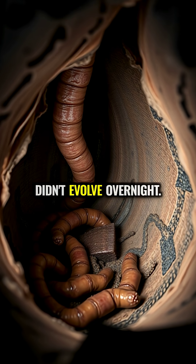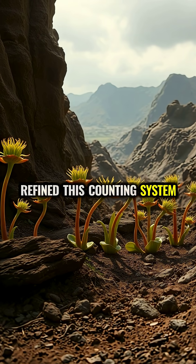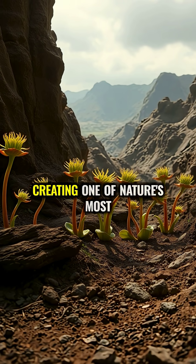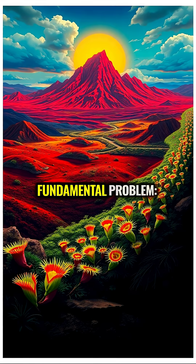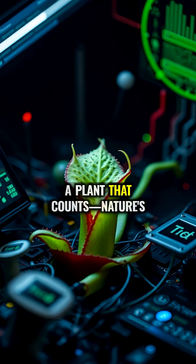This mathematical precision didn't evolve overnight. Venus fly traps have refined this counting system over millions of years, creating one of nature's most elegant solutions to a fundamental problem: how to know when food is really present. A plant that counts.